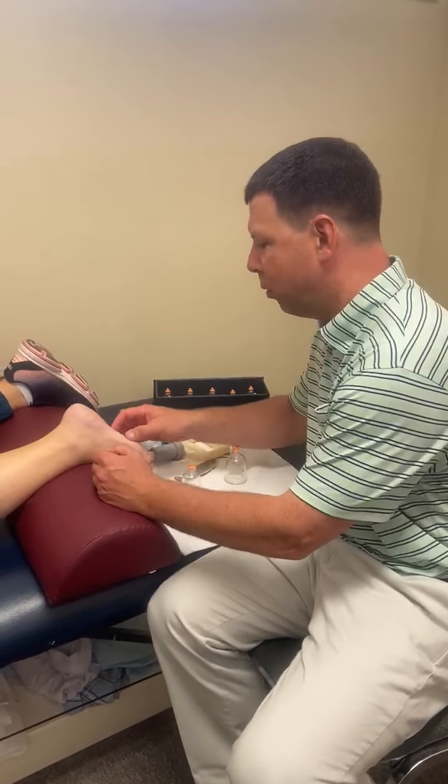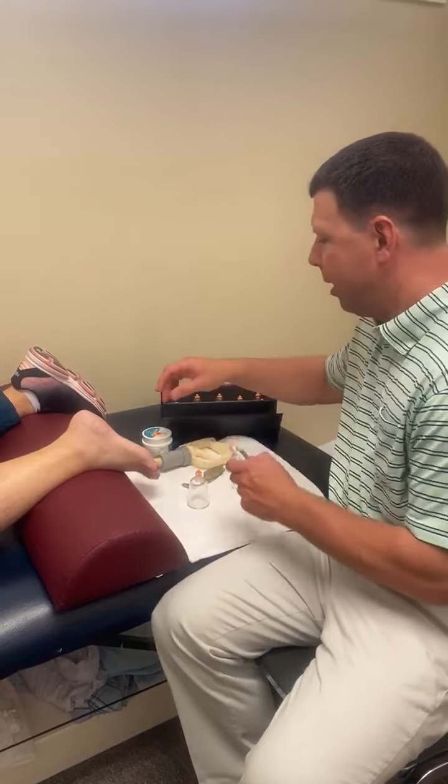Hey guys, Dr. Taylor at Hounison Wellness Center, treating one of my favorite conditions today: plantar fasciitis.